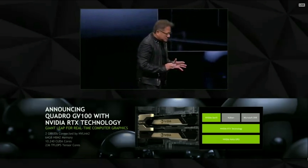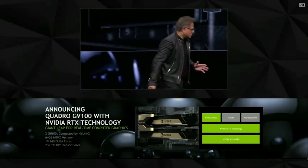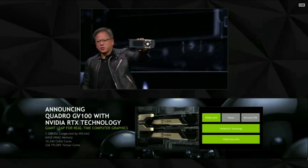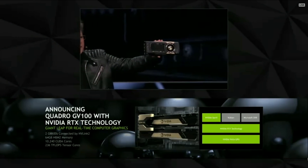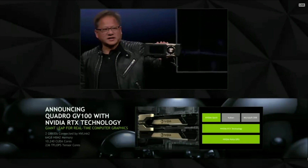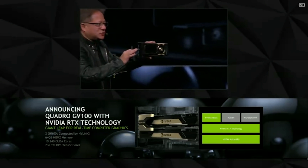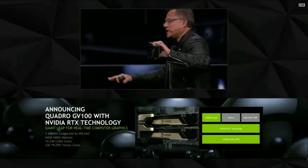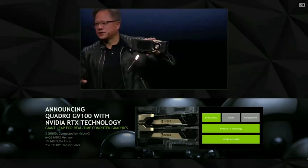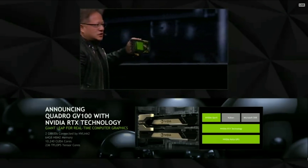We are also announcing today the world's largest GPU. It's called the Quadro GV100 — the world's first workstation GPU based on the Volta architecture. It also is the first one that has a brand new interconnect between GPUs called NVLink 2. All of the memory reads and writes and all the atomics work exactly the same. Software doesn't have to change. So these two GPUs working together, two GV100s, will become a revolutionary new workstation.